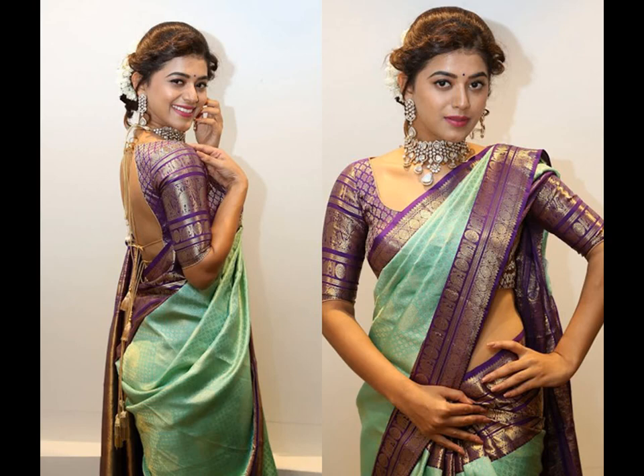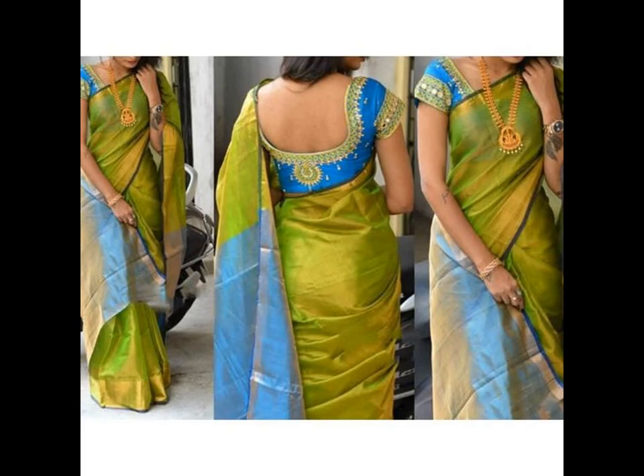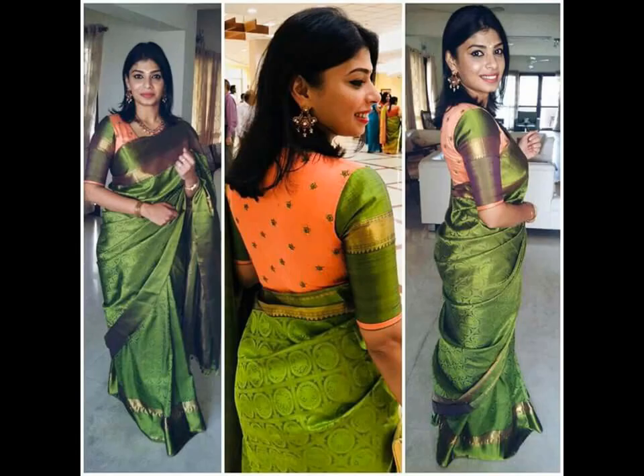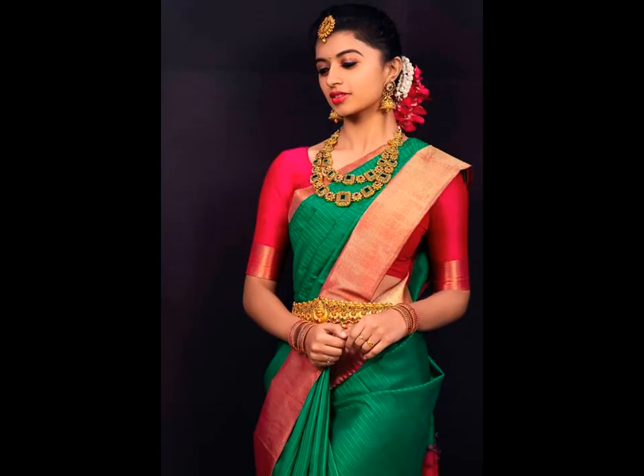Although it's not just the saree but the entire look, which also includes the right choice of blouse that could enhance your look. Contrast color blouse is the trend these days and a great way to add the right pop of color to your sarees. Accentuate the beauty of your green saree with these bold color blocking blouses.